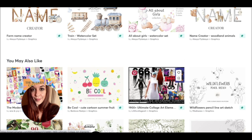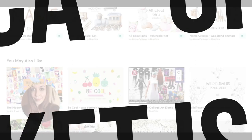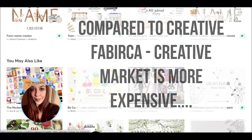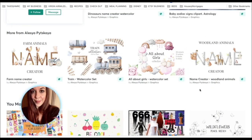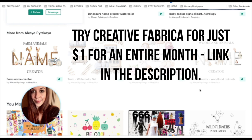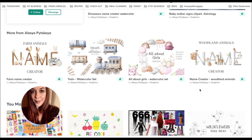Even with the credit system, Creative Market is expensive — it's going to be more expensive. Looking at how many credits things cost, I'm only going to be able to download one or two things a month, and that's going to cost me nearly $20. But if you use your credits wisely, you could get a really big bundle of things and create a number of different books from the same bundle if you choose wisely. I don't think I would switch just to Creative Market because it is more expensive. With Creative Fabrica you have unlimited downloads. Sometimes I download 10 fonts from Creative Fabrica — I would not be able to do that at Creative Market.